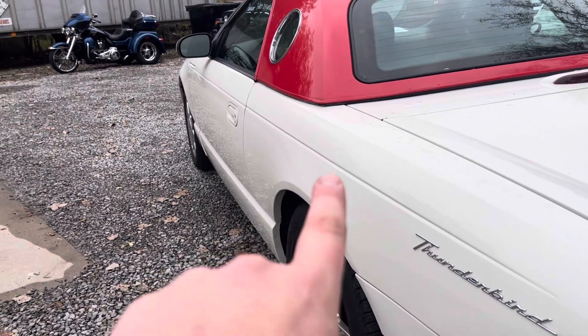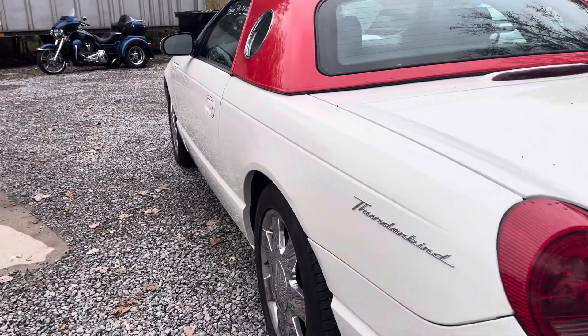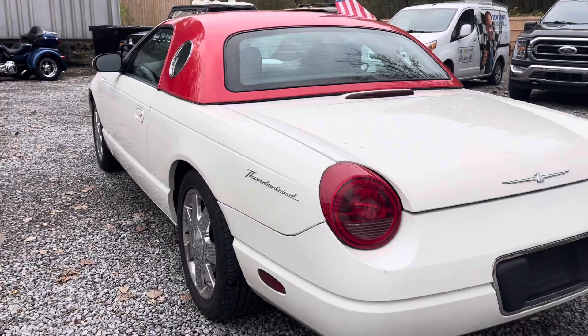If you can kind of see it here, I tried to get a picture of that one dimple that I remember seeing when I was taking pictures.